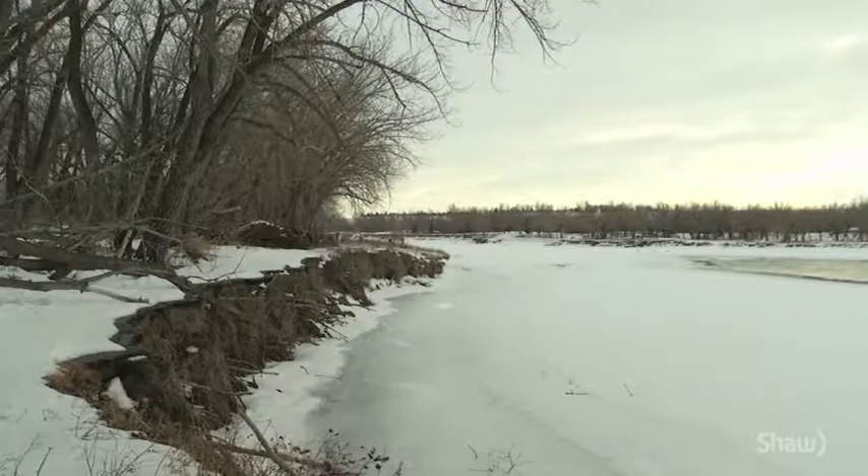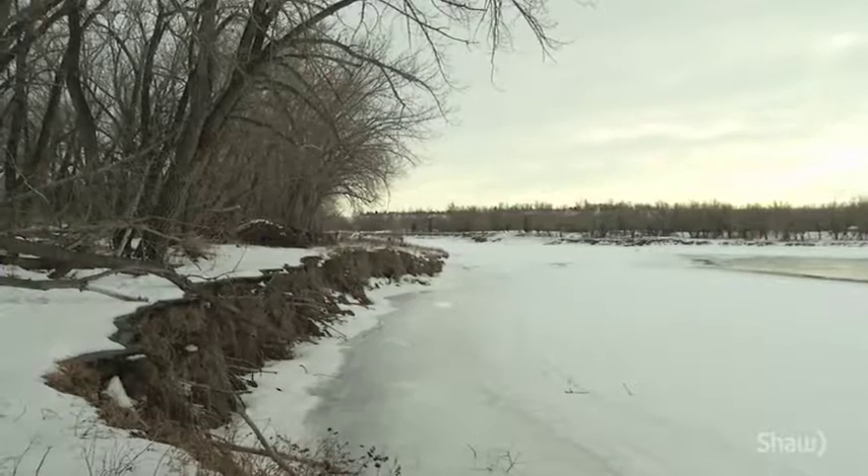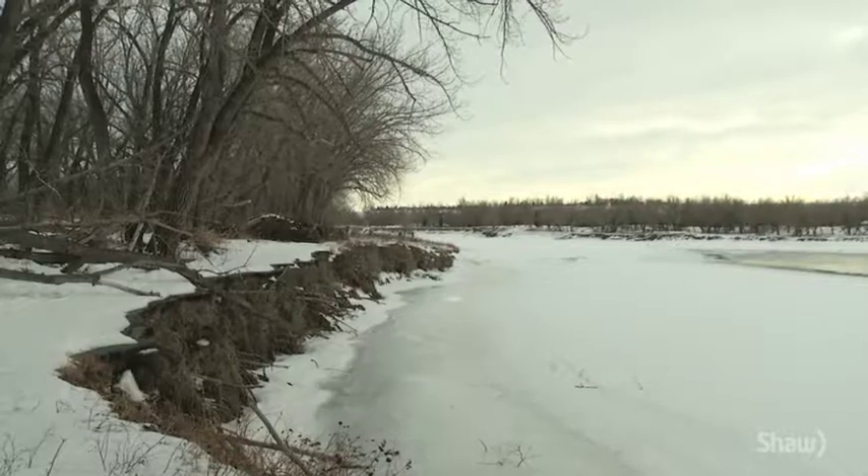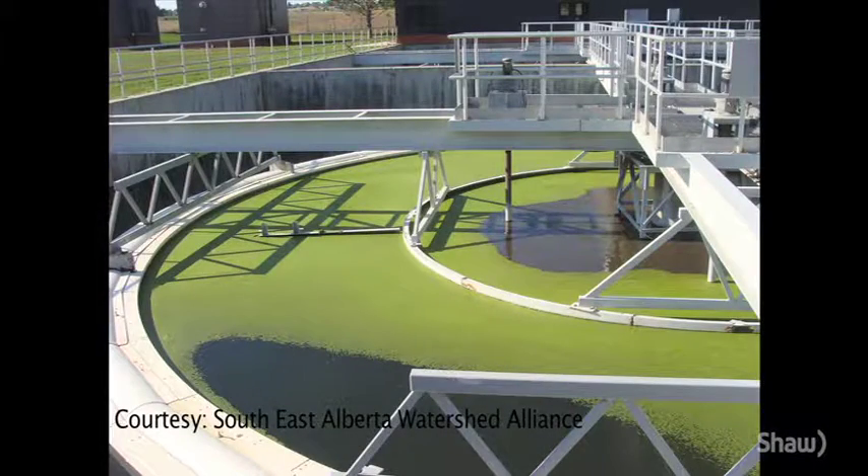Speaking of trails, riparian areas help stabilize stream and river banks so that trails don't erode, not to mention the aesthetic qualities that riparian areas bring to the table. Riparian areas also have economic benefits such as reducing water treatment costs and reducing the cost of health care due to poor water quality.